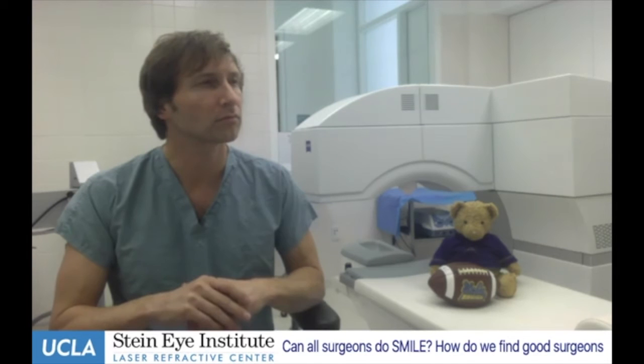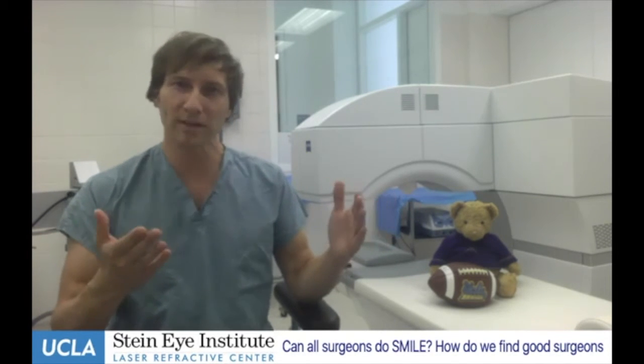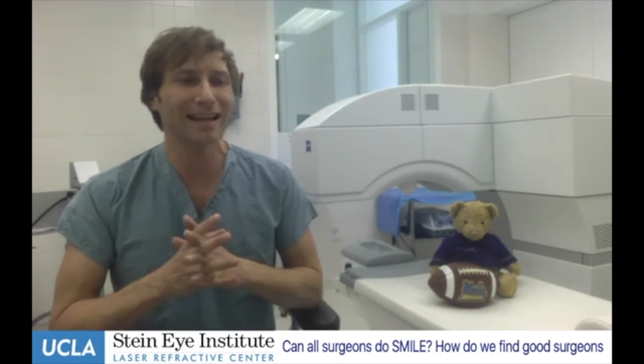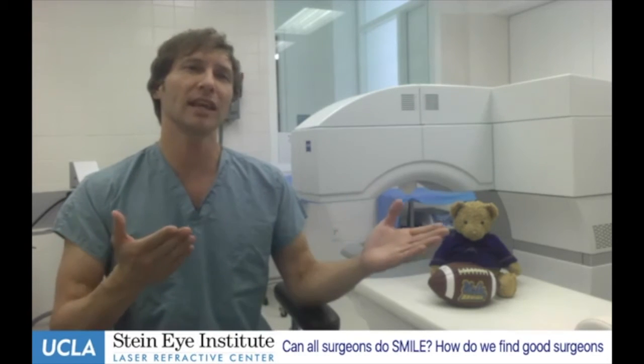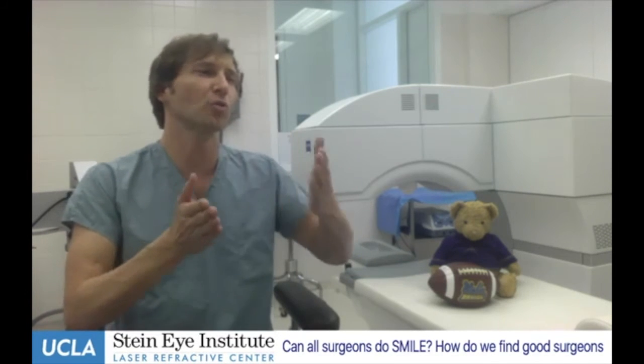As a patient, how do you find a surgeon qualified to perform SMILE? There are two UCLA websites that discuss these techniques, and we're about to put a lot of SMILE information on them. The Zeiss website also has a fair amount of information on SMILE. When calling different centers for consultations, you should ask whether that particular center is experienced in SMILE, because it's nice to have all three options so the surgeon can customize the treatment for your particular correction.